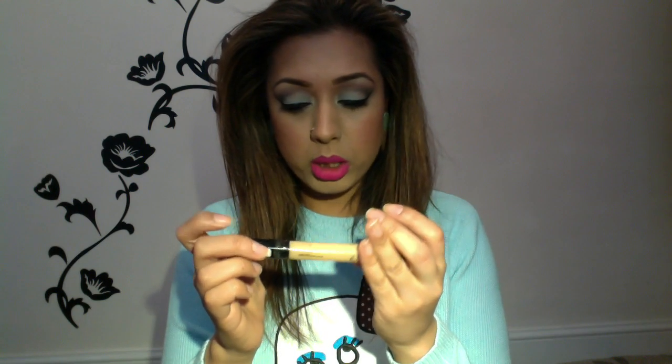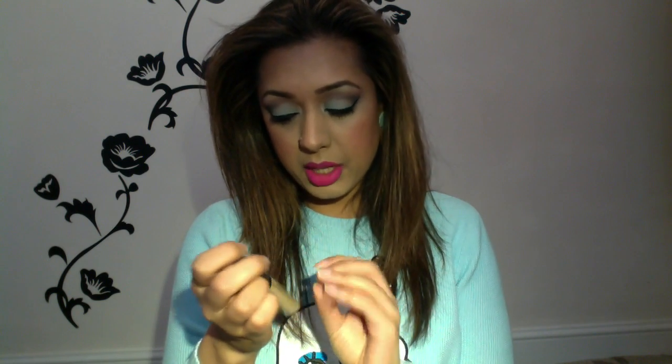Another thing that I'm loving is the Maybelline Fit Me Concealer. I bought it a couple of months ago and didn't really give it much of a chance. It's part of the yellow range. I initially thought it was quite light and wasn't a fan, but I gave it another chance and I'm really loving it. I already love the Maybelline Fit Me Foundation in shade 220. It's quite thick and creamy, but using my beauty blender I can blend it in really nicely. It stays on all day, doesn't sit in the lines, sets quickly, and gives a really nice soft flawless finish — a definite favorite this month.